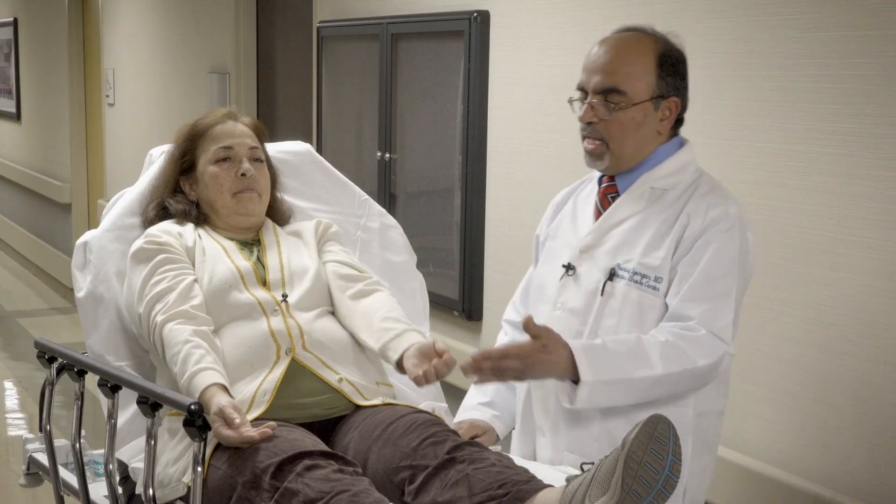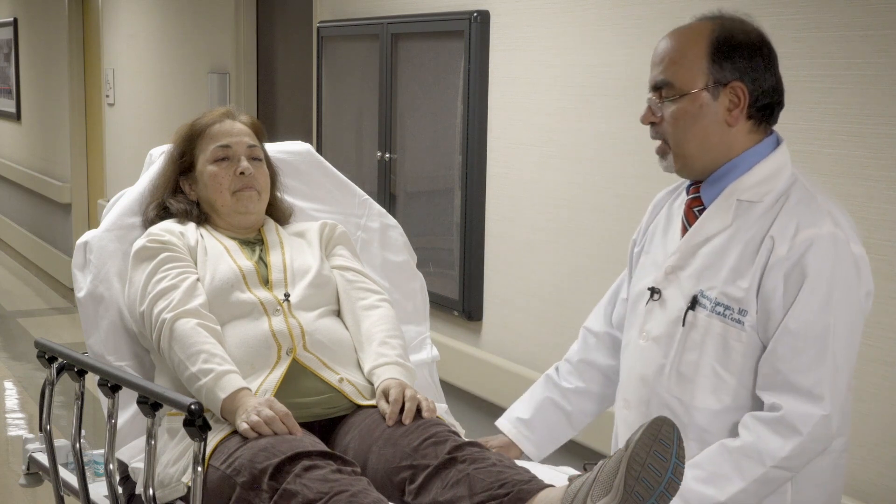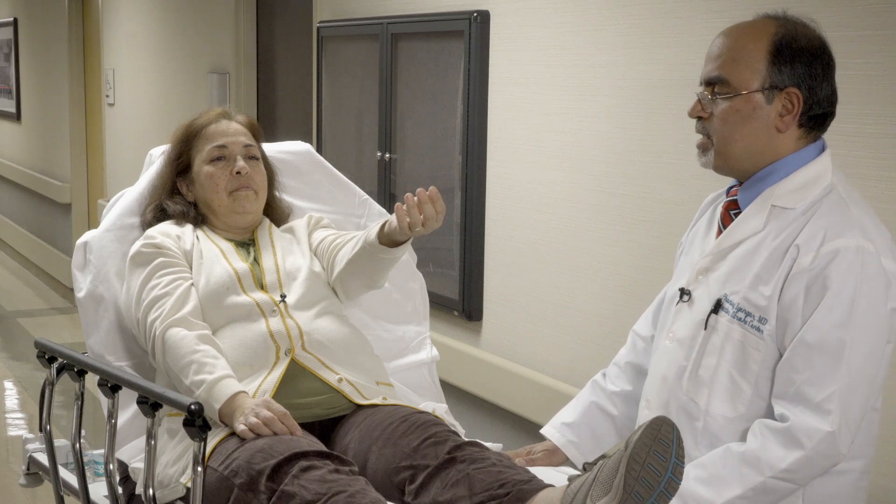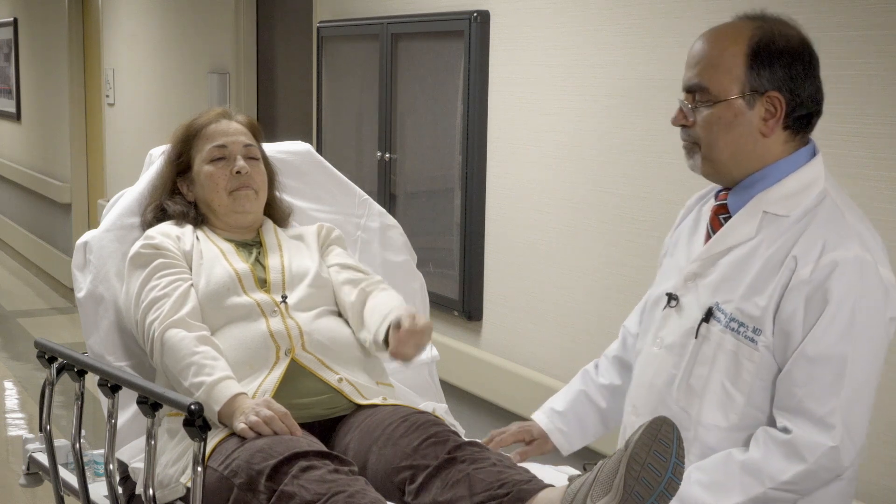In the next demonstration, she has a drift that essentially ends with her being unable to hold the arm up for 10 seconds. So that would be a score of one. In the third demonstration, she's not able to lift the right arm at all, and that would be a score of two for this assessment.